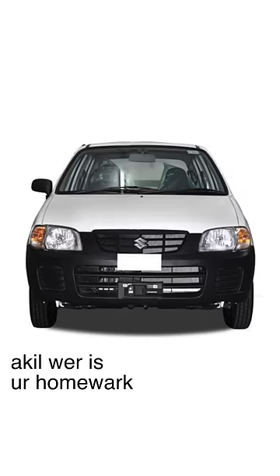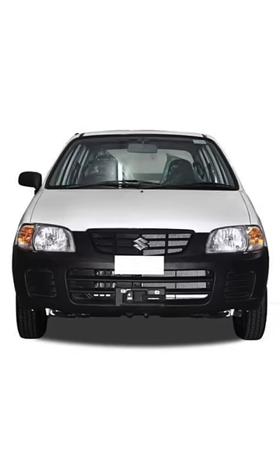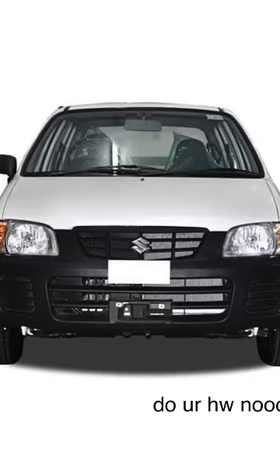Santro — this is that uwu smiley, but in car form. Alto — this is your math teacher, but in car form. "Akhil, where is your homework?" "Sorry, sir." "What is this, man? Do your homework!"